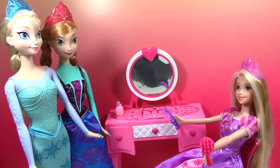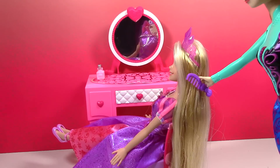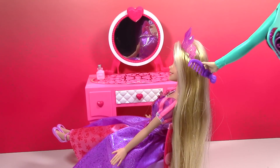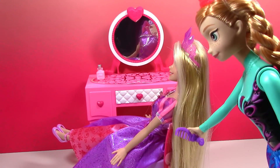Elsa, maybe if you take the brush and Anna you take the comb, maybe that'll make things go a lot faster. Sounds like a plan, let's get started! Anna, I think I'm gonna comb your hair first and see if we can get some of these knots out, and then it'll make it a lot easier for Elsa to brush.